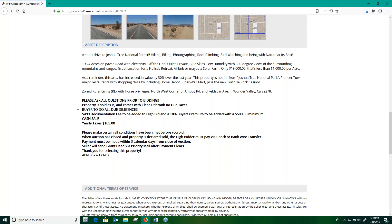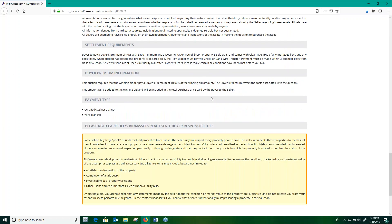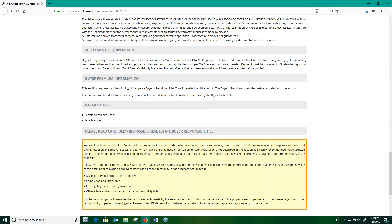All the way at the bottom of the auction page is where you'll see the settlement details provided by the seller. Unless otherwise stated in the auction, typically payment is due within five days of the auction closing. For this auction, it's actually three calendar days. The payment methods stated by the seller are certified check and wire transfer. You'll always want to consult the auction terms for information on settlement.